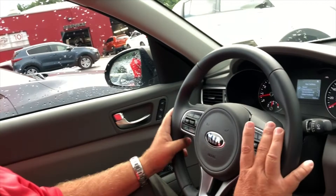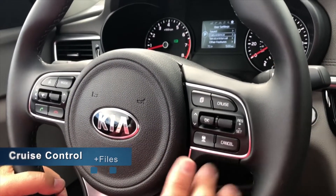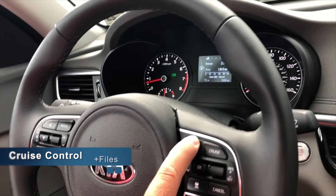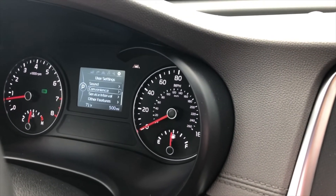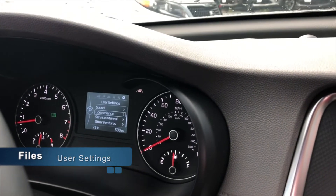Some of the more fun features on the car: on the steering wheel, you'll notice you have your cruise buttons. This little folder button that looks like papers is your file folder. You push that and it changes all your settings on the dash. Walking through the different sections, this is the regular user settings where you can pick different things you like, how you like to drive.